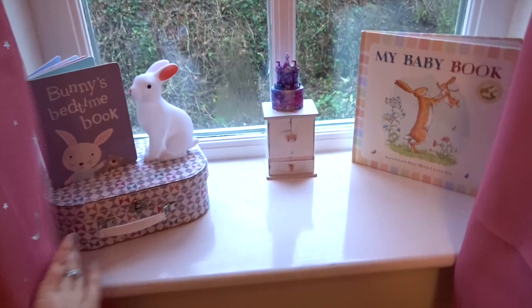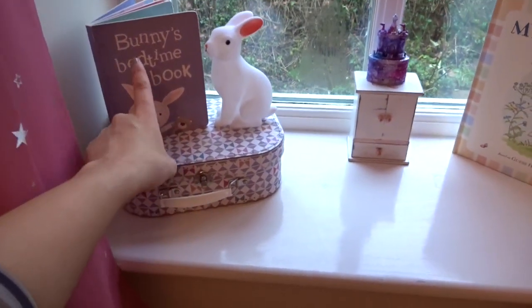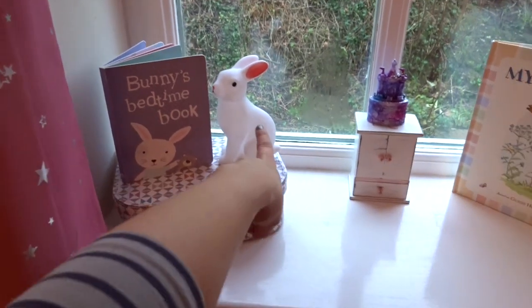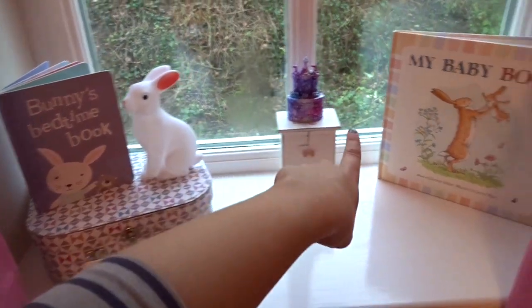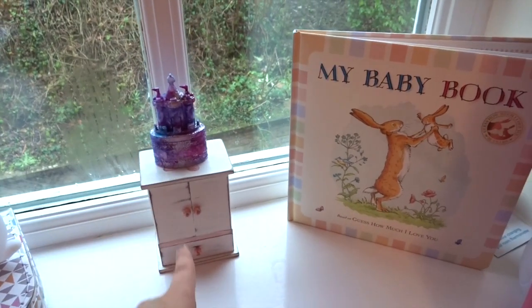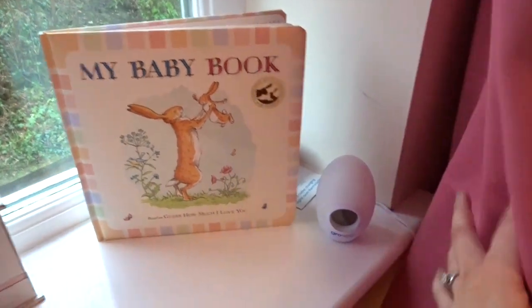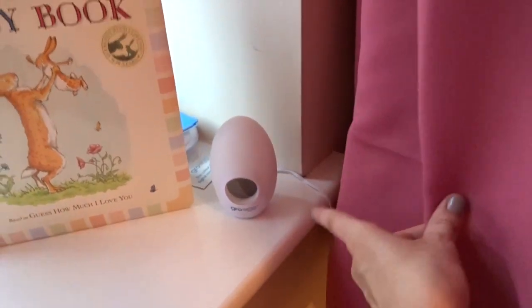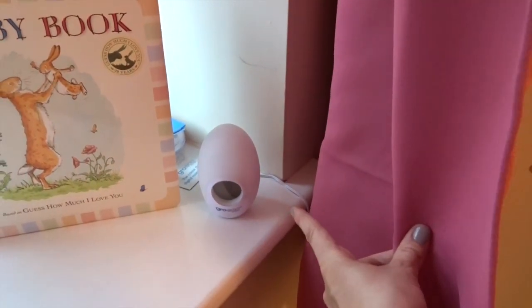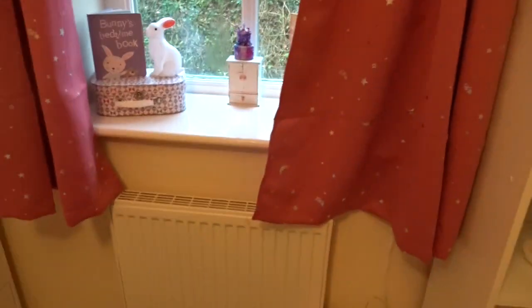In the window I've just got random bits at the moment. There's an empty suitcase, a bedtime bunny book, a bunny nightlight — Sienna wanted to give that to the baby as well. Then a baby record book that we haven't done yet, and her Gro Egg there ready to plug in for when she's using the room. It's like a thermometer.